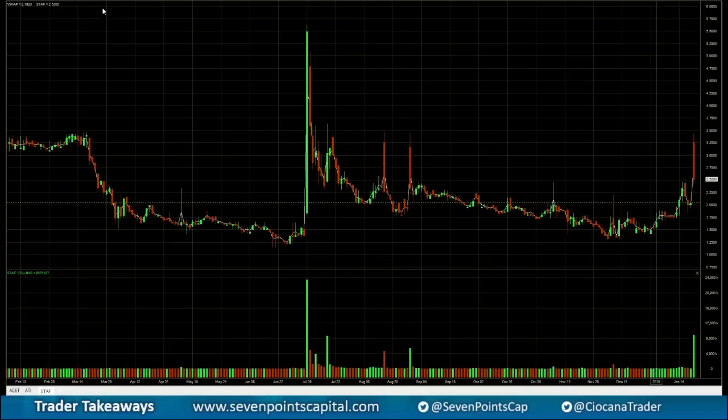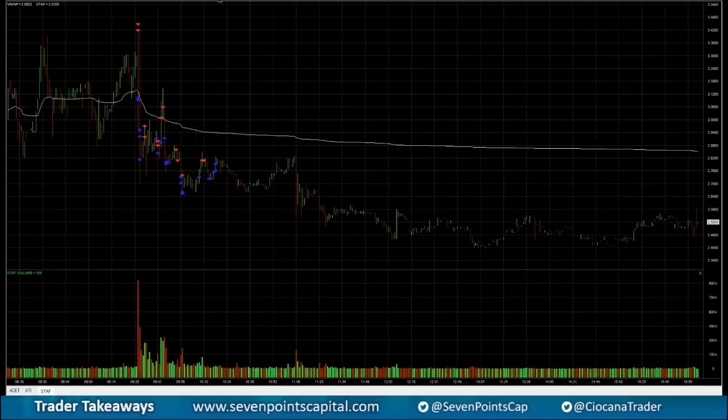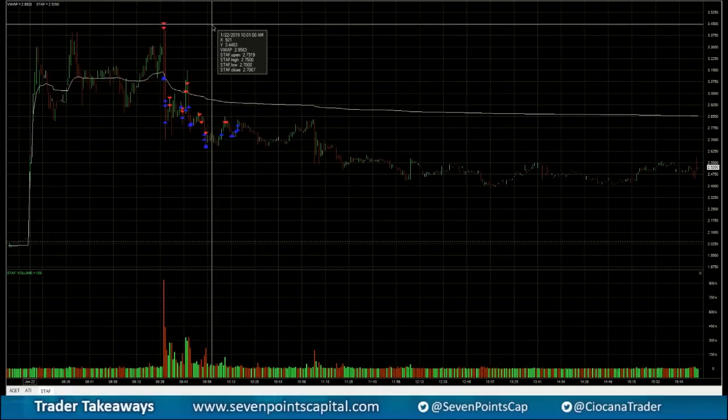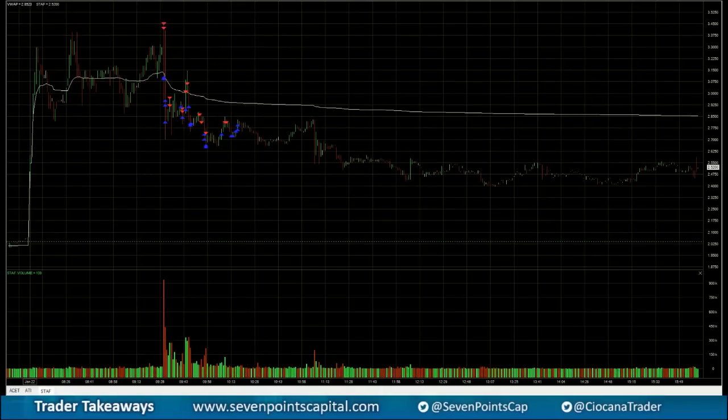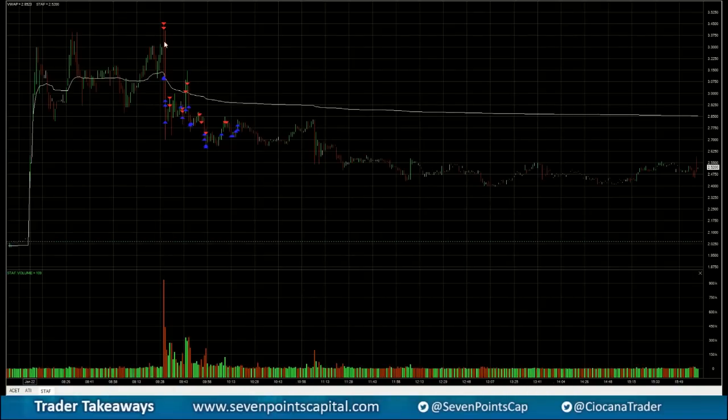It looks like we're going to pop into $3.50 today. On the one-minute chart, that was the first sign of potential resistance at $3.50. I also found that they have some warrants at $3.50 as well, which is playing an additional role of resistance.